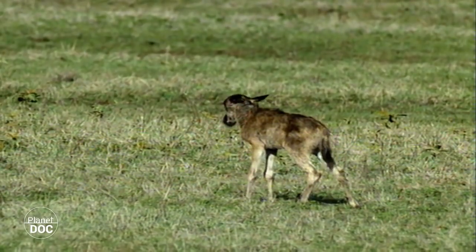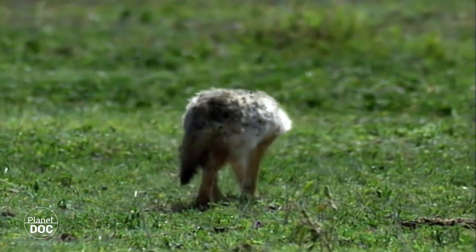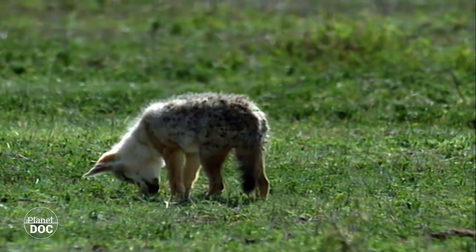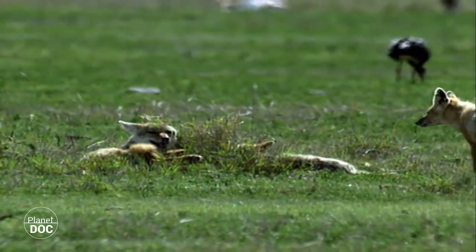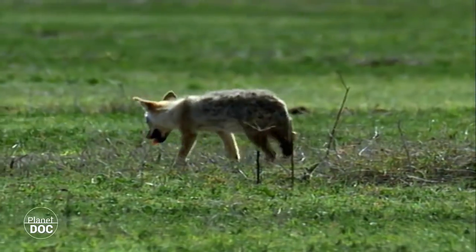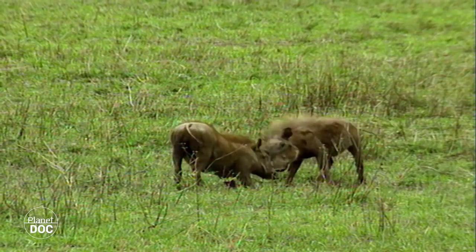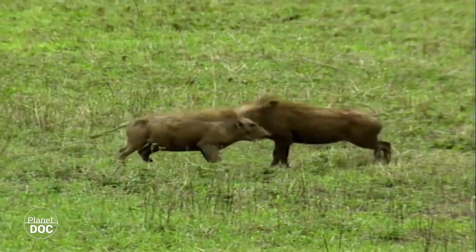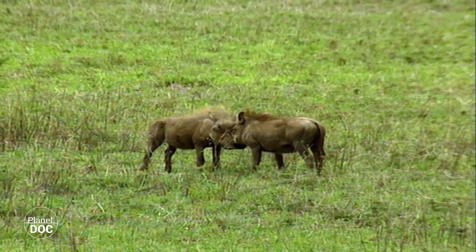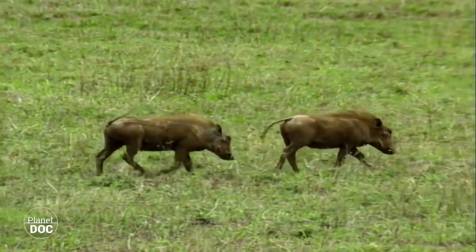The proliferation of the newly born transforms the crater into a paradise for predators, some of which are themselves also in the process of rearing their young. The young jackal's mother can rest assured that there is enough food for the entire litter. For the young warthog, this is a time of fun and games, in which danger does not seem to exist. Such a carefree attitude is compensated for by the mother, who will take on the burden of worrying for her young, as long as they depend on her.